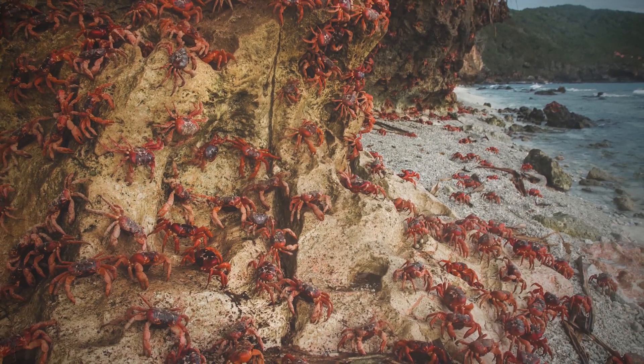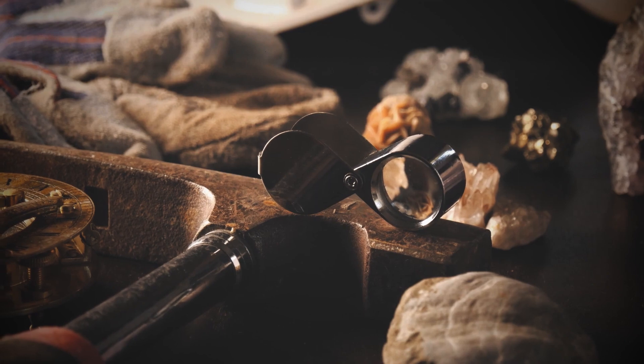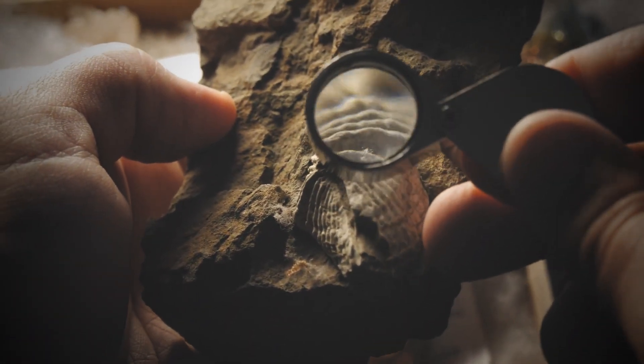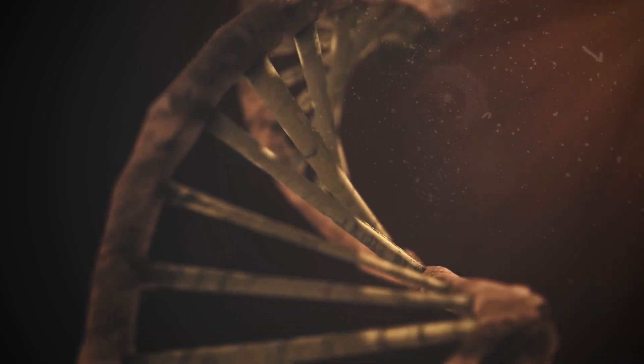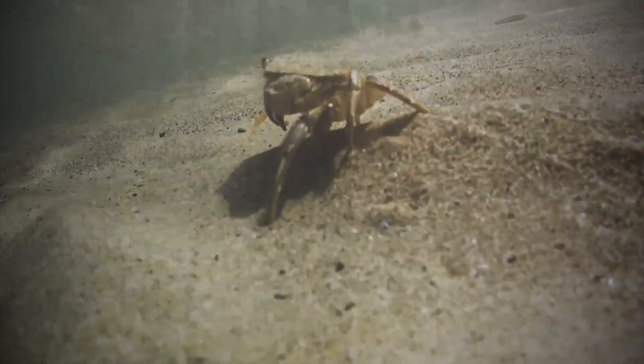Because Eoprosopon has some unusual crab-like traits — like a slightly bigger abdomen — scientists argued about whether it actually belonged in the crab family at all. But over the course of evolutionary time, both the Anomurans and the Brachyurans looked more and more like the crab shape we know today.